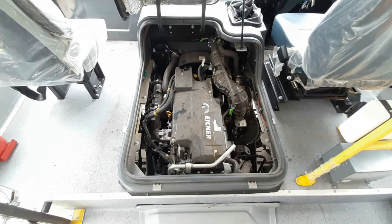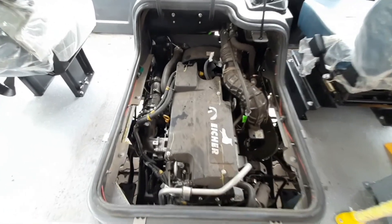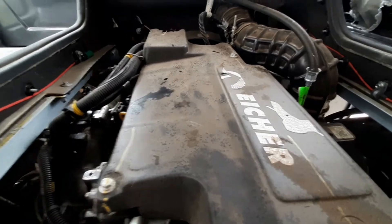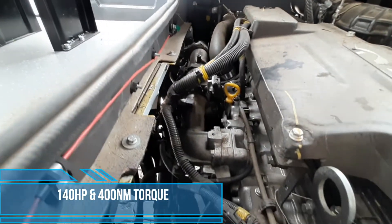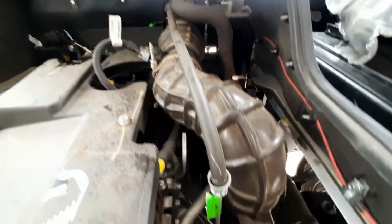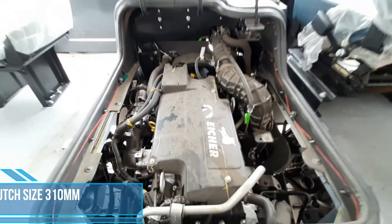The engine make is E474 with a displacement of 2960cc, which gives a total of 140hp and 400Nm of torque. It also has a best-in-class clutch size of 310mm.